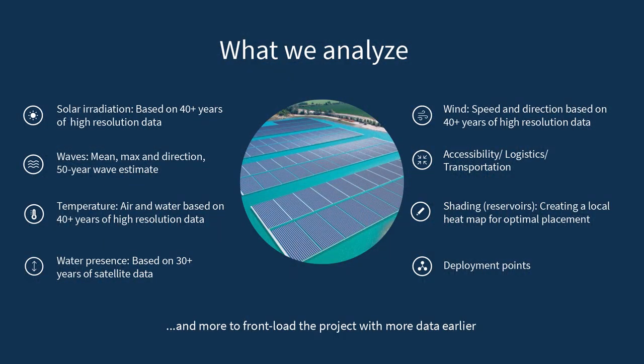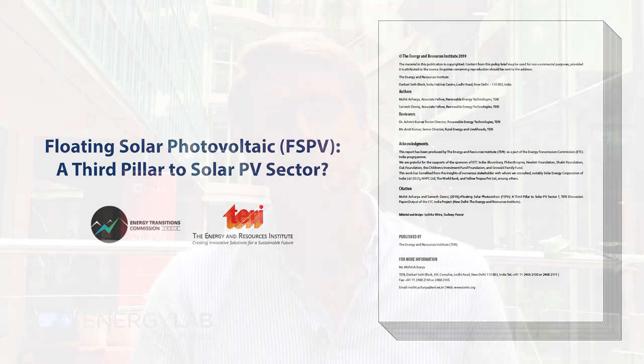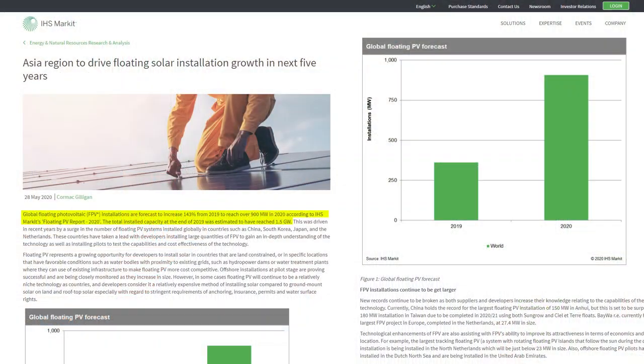We are combining satellite data and machine learning with floating solar, which is very exciting because floating solar is growing tremendously quickly — to the extent that it's often called the third pillar of solar energy, along with utility scale and rooftop solar. IHS Markit predicts that the growth from 2019 to 2020 for floating solar is almost 150 percent. We've seen the majority of the growth in Asia Pacific, but it's also moving into Europe, the Americas, and the Middle East.